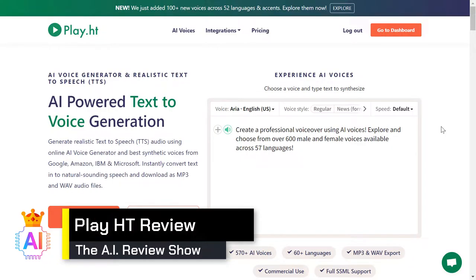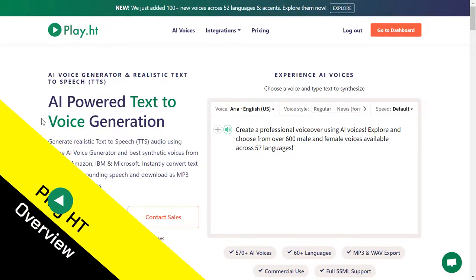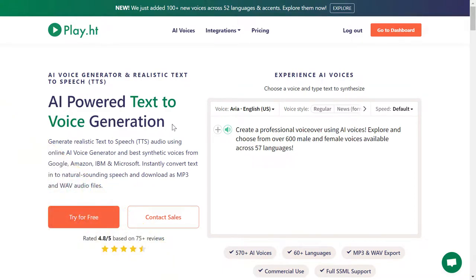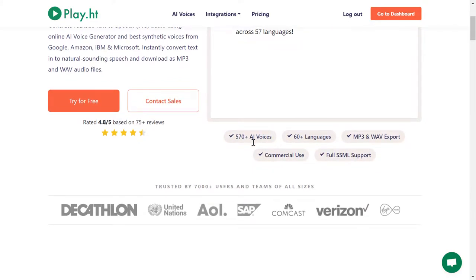Hi and welcome to the AI-Powered Empire, where everything is powered by artificial intelligence. In today's review, we are going to see Play.ht — this new AI-powered text-to-voice generation that actually beats human voiceovers. I'm going to show you why in a moment. As you can see from their website, the AI voices you can get with this tool are over 570 voices.